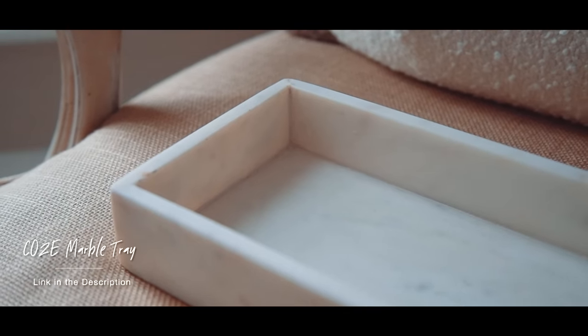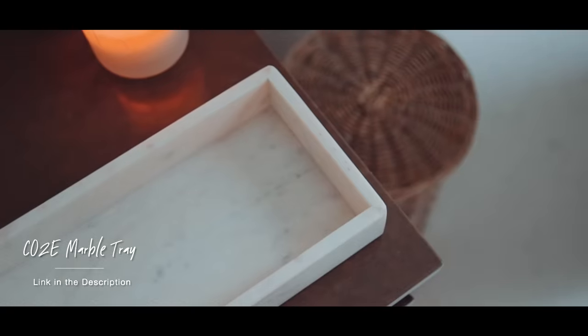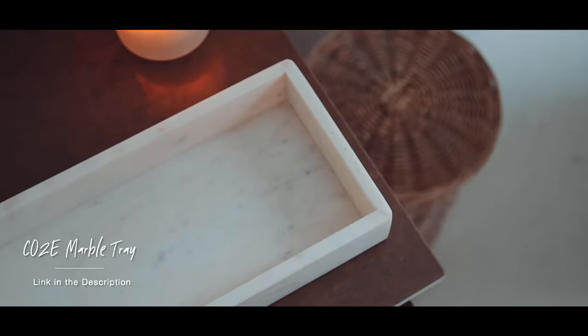I came up with a marble tray for our Coe's collection because it's such a key accessory you can use in so many rooms. It's particularly effective in a bathroom or guest loo — you can store hand towels in it, products, or even a candle. It's a great way to just introduce a small bit of luxurious material without necessarily having to put marble all over your walls.